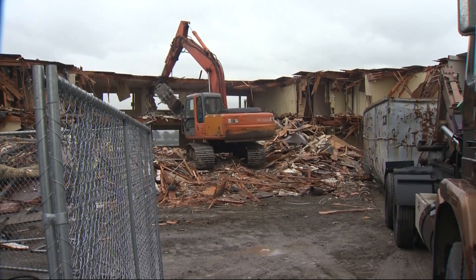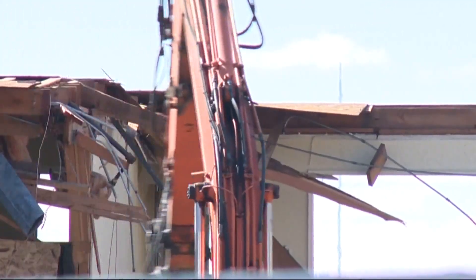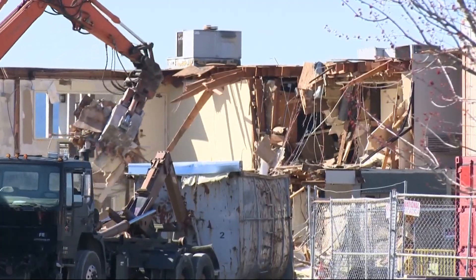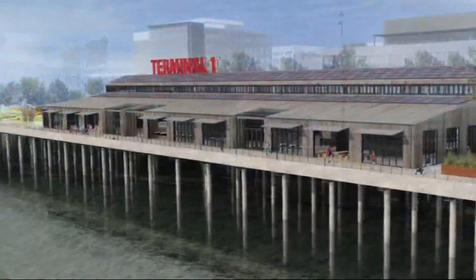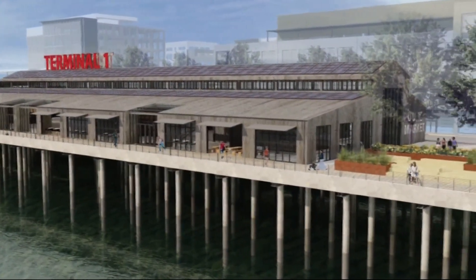Vancouver Landing is just the start. Terminal 1 also includes where the old red line at the quay used to be, now being demolished to make way for a huge public pier and market, plus other amenities for tourists and locals alike.